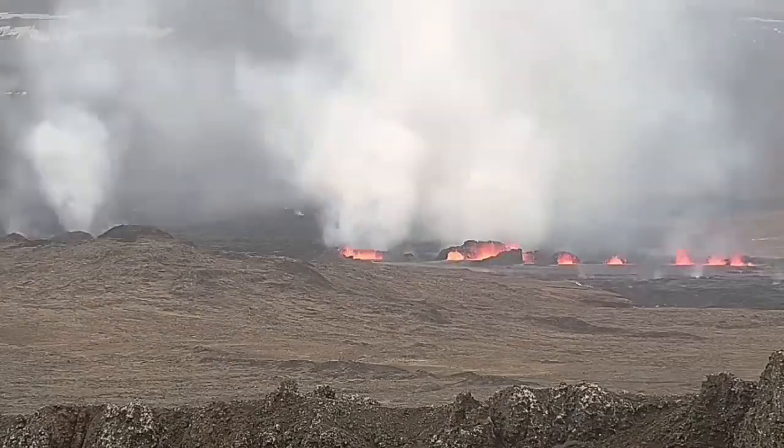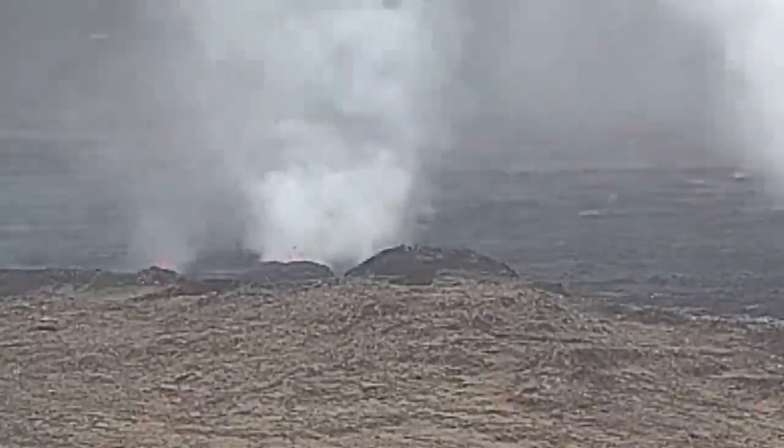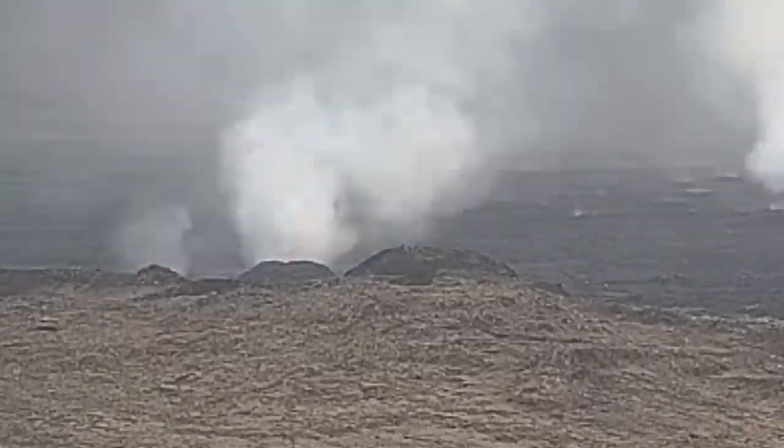My estimate is that the largest of these have a height of 20 to 25 meters. These are the north craters — the first ones. The second ones you will see in a few seconds.